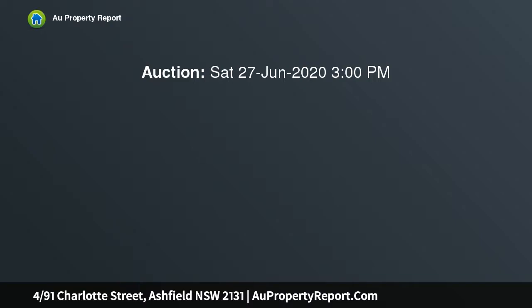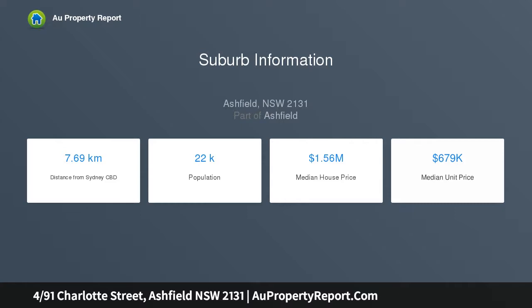This Art Deco apartment exudes a house-like feel and homeliness throughout. Enjoy peaceful district outlooks and thoughtful presentation. Highlights include decorative ceilings, polished floors, gas kitchen and heating, and ceiling fans.